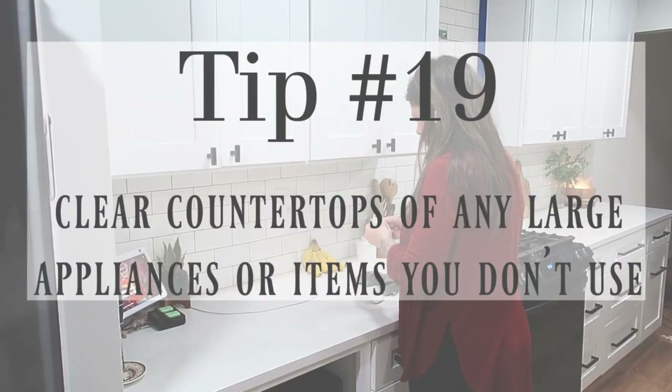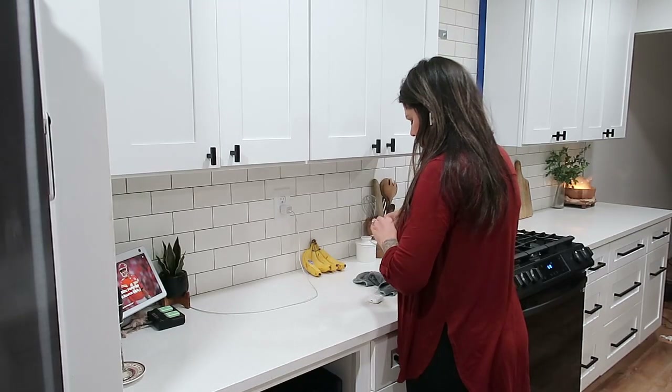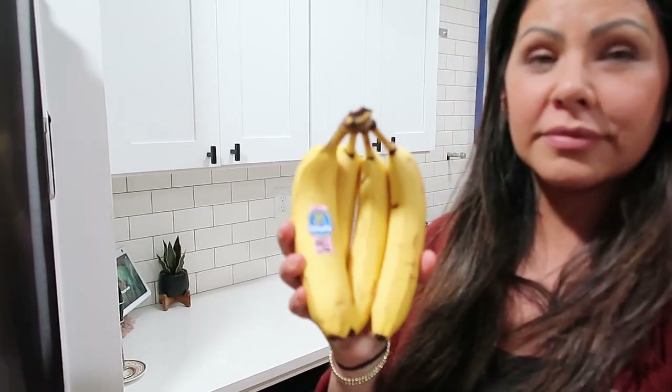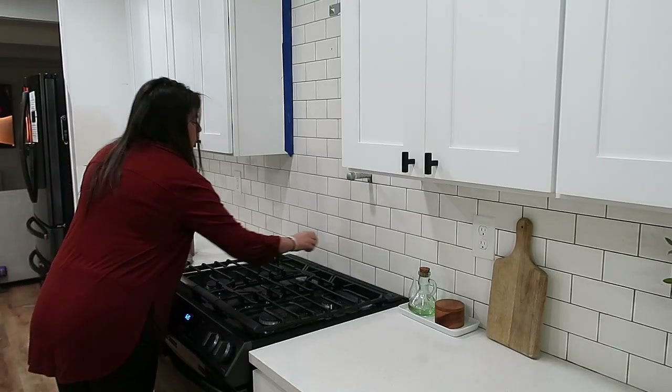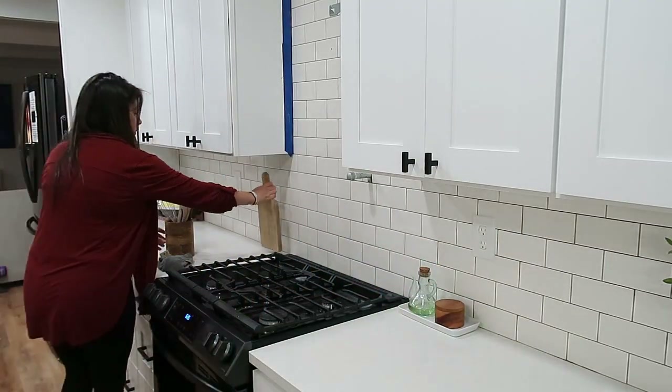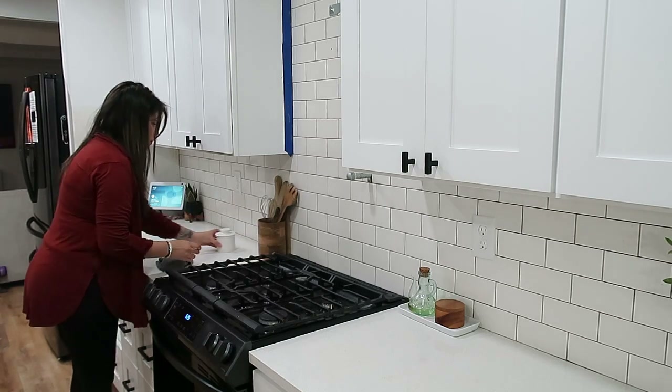Tip number nineteen: clear the countertops of any large appliances or items that you don't use. Also, this isn't a tip exactly, but I just found out that bananas don't need to be stored on the countertop — you can actually store them in the refrigerator and they last longer. I looked it up because I was curious where else I could store bananas, and yeah — the refrigerator works.